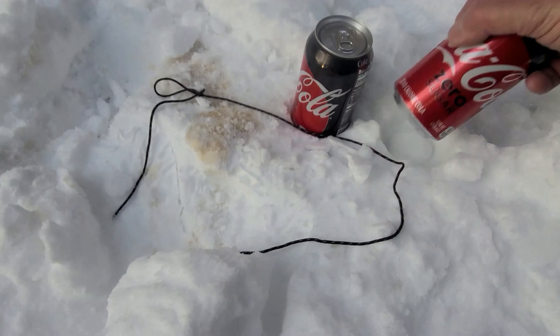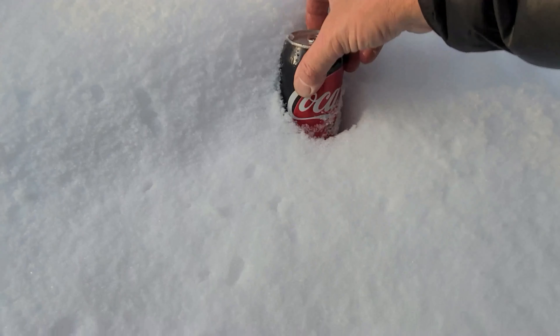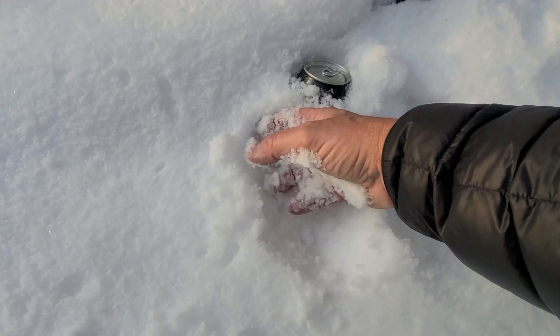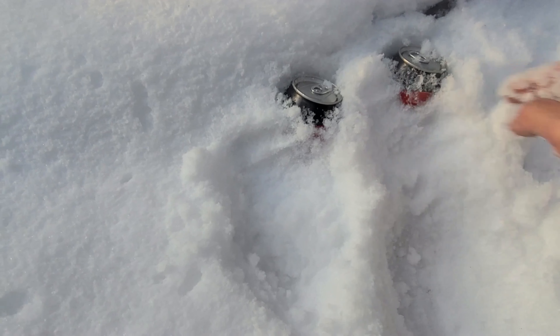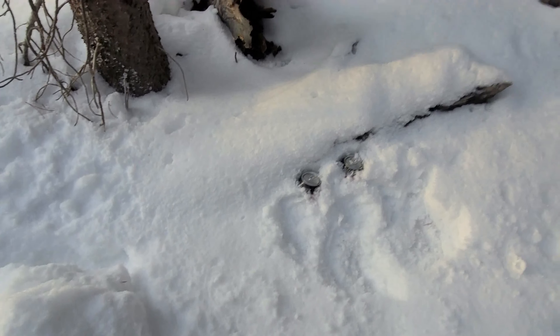All right, first things first — gotta get the Coke Zeroes in the fridge. I think there's a nice little spot right here. Get those puppies in there. They should be nice and cold to drink with dinner. That'll be good. Heck yeah, living the dream. Looks like just in time for the sun to go down too — I gotta get this fire going.